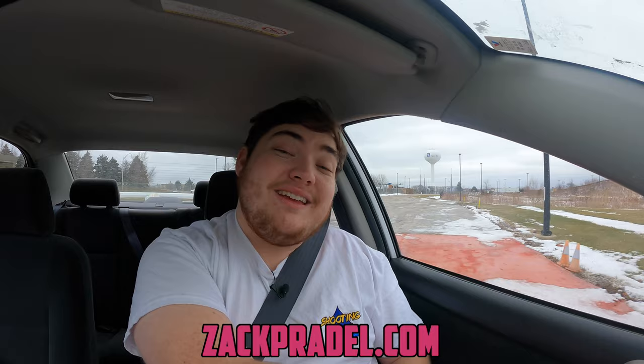Before we get on with the rest of the video, I have a website, ZachPraddle.com, where you can submit your own vehicle to be reviewed, buy merchandise, and read my blog. I do a bunch of behind-the-scenes posts about what I'm filming and what you can expect from the channel. Or if you'd like to submit your vehicle via email, you can email me at PraddleReviews at gmail.com. Both of those will be found in the description below.